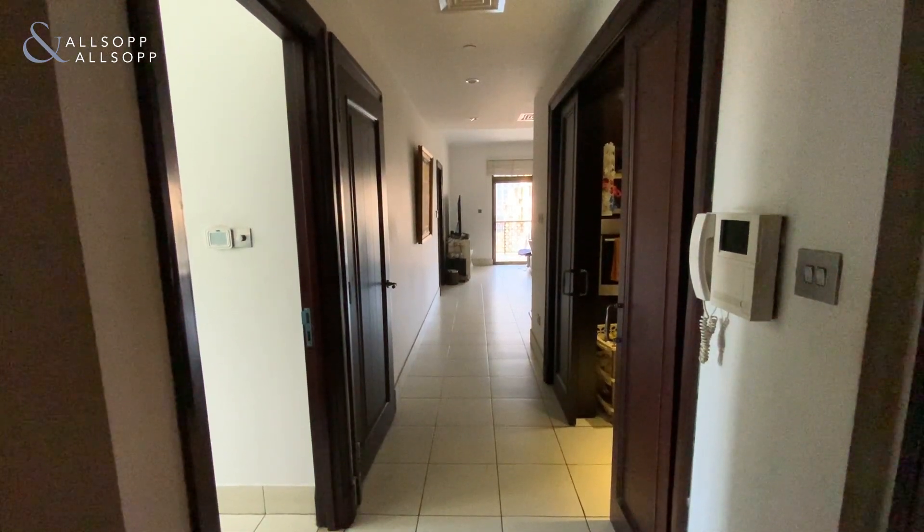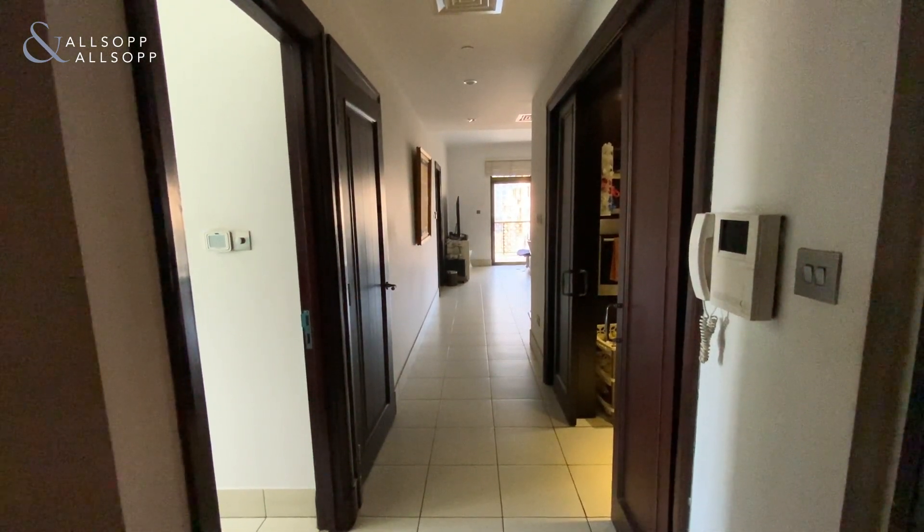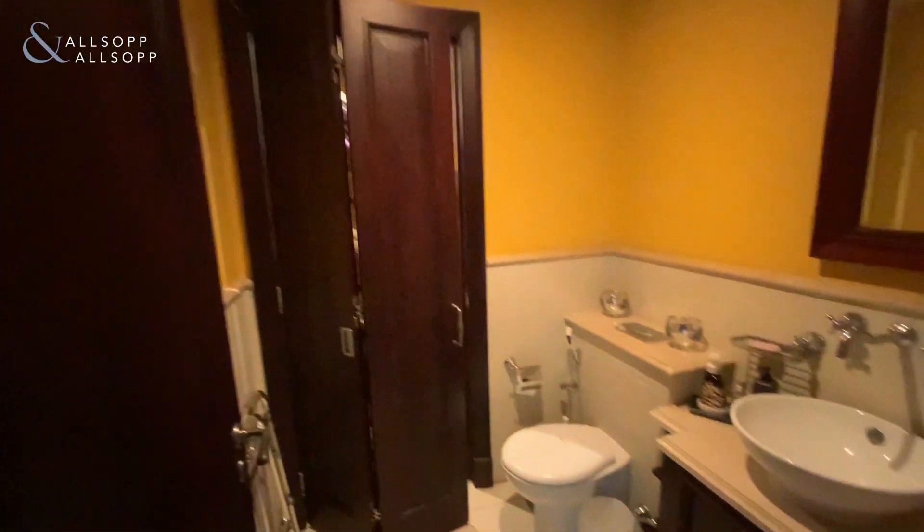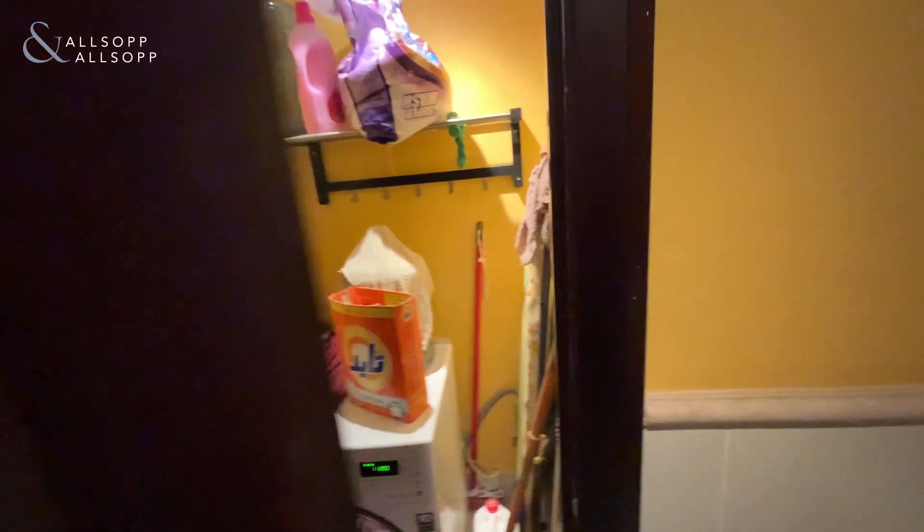Hi, this is Jess from Allsop and Allsop Real Estate, and today I am bringing you a two-bedroom in Rehan. So as we enter the property, we have the guest WC and utility.